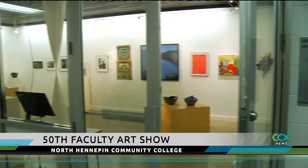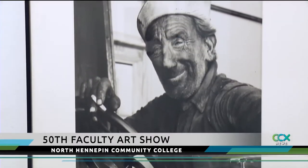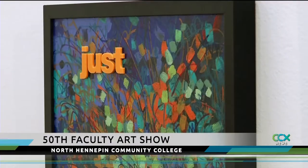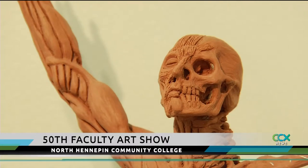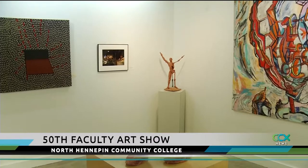The 50th Faculty Art Show is now open at North Hennepin. The exhibit reflects 60 years of art through the eyes of 23 instructors who have taught at the school through the decades. This golden anniversary edition of the show will stimulate your visual senses.